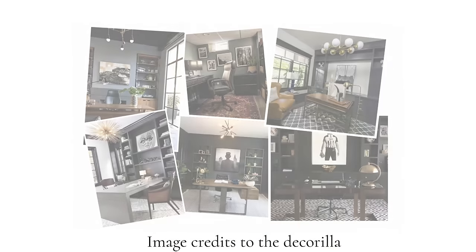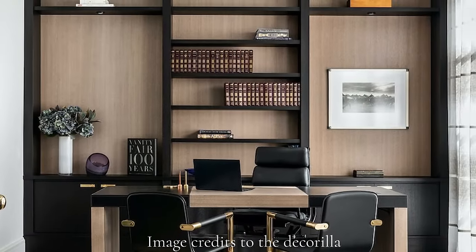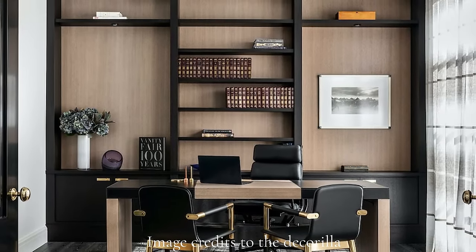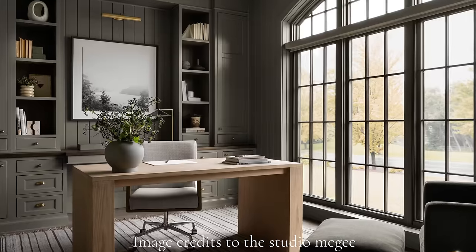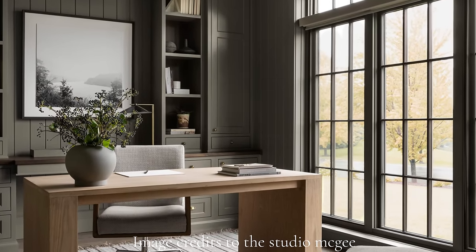And even if you do travel to a separate office space for the entirety of your job, it is still useful to have a well-appointed home office. You could use it for things like online shopping, booking vacations, answering correspondence, financial planning, and more. So today, we'll look at how you can get the most out of your desktop workspace, primarily from a design perspective.